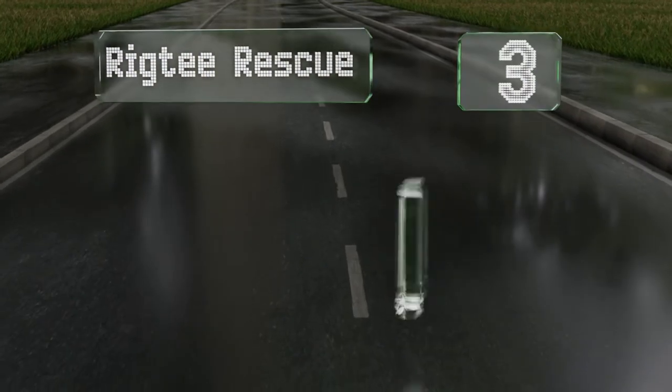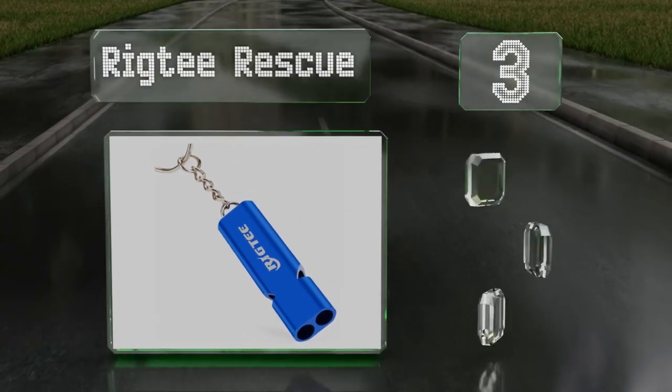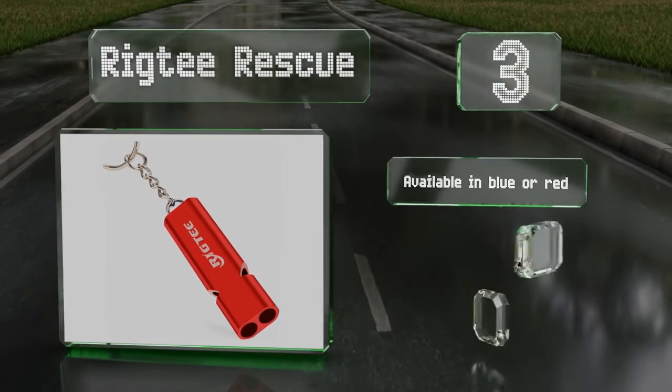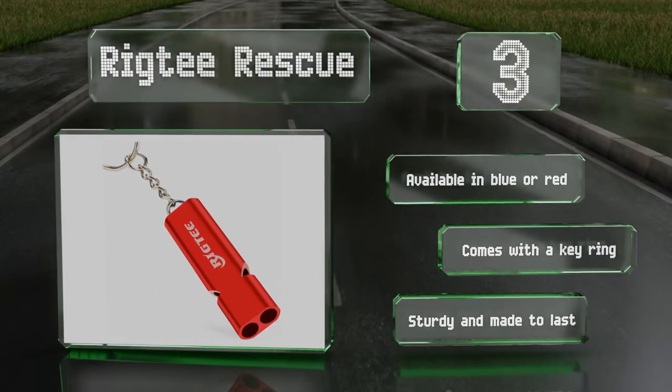During the top of our list at number 3, the Rig T Rescue is crafted from a durable aluminum alloy and features a double-tube design for a noise that will carry far and wide, so it's sure to attract attention to you or scare away intruders. Thanks to its waterproof build, it's ideal for camping, fishing, and more. It's available in blue or red and comes with a keyring. It's sturdy and made to last.